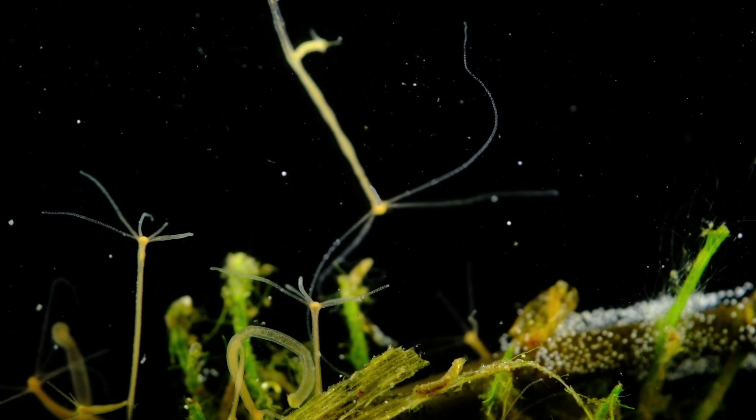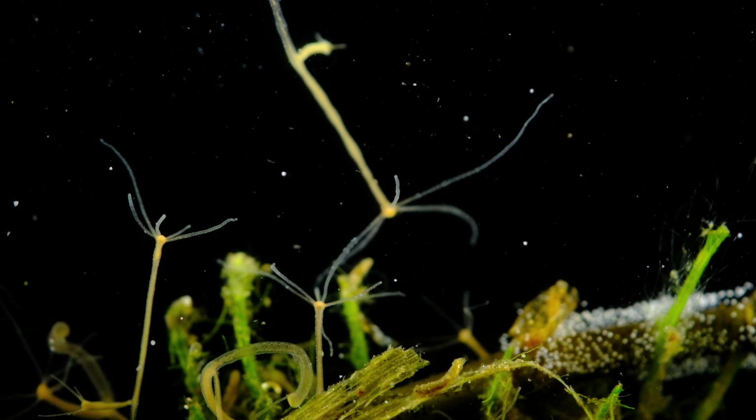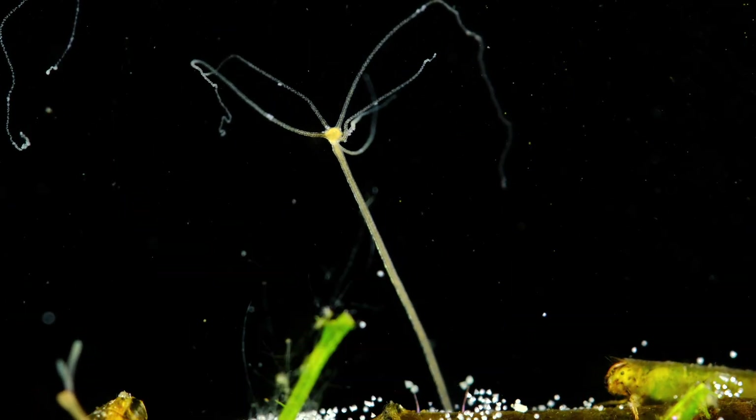Today, I would love to show you a very peculiar microorganism. To give you a better overview, let's start this micro-story at its beginning.